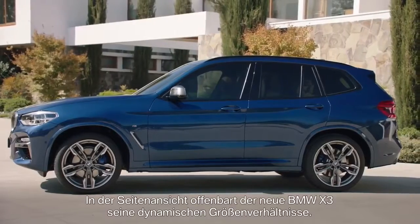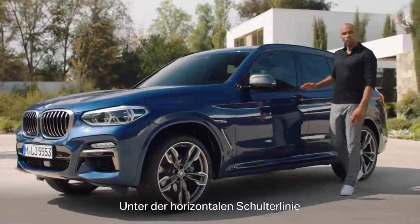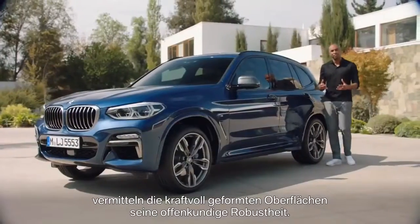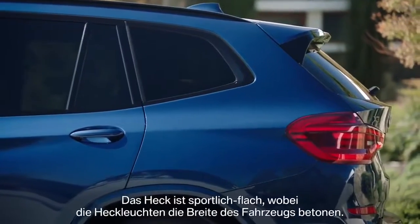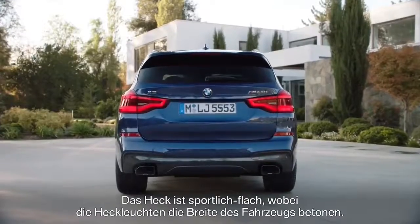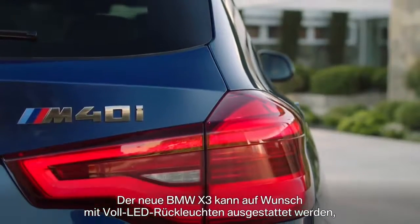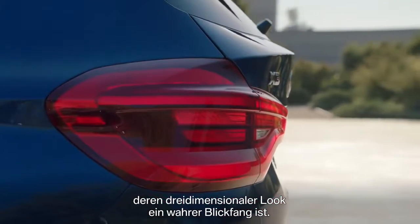Inside view, the all-new BMW X3 unfolds its dynamic proportions. Below the horizontal shoulder line, powerful sculpted surfaces make an explicit statement of robustness. The rear is sporty flat, with the taillights emphasizing the width of the vehicle. This X3 is equipped with the optionally available full LED taillights — a true eye-catcher is their three-dimensional look.